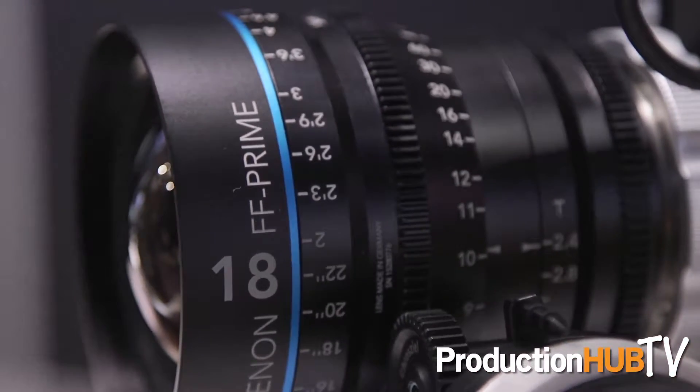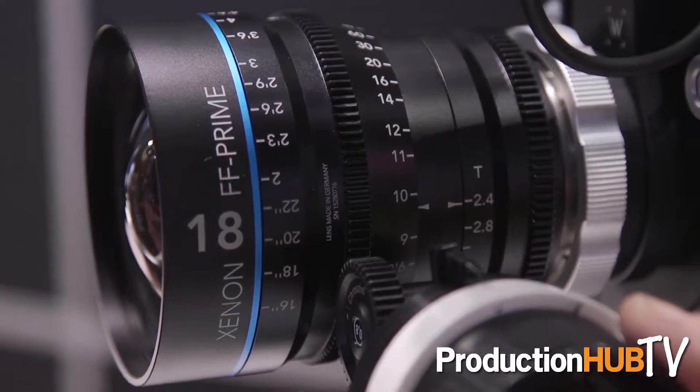If you buy a set of three Xenon full-frame primes you get a 10% rebate off of the selling price, or if it's five or more lenses you get 15%. In addition, the 18mm that I just mentioned, we're offering a 5% rebate for pre-orders of that.